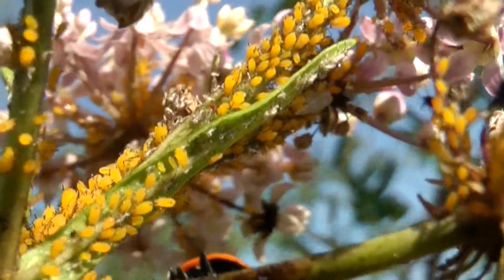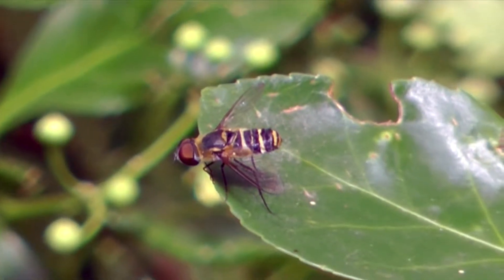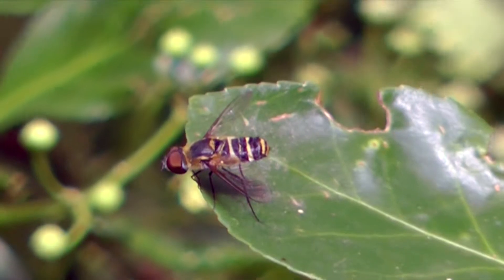But fortunately, lots of predators help keep their numbers in check, among them the furred and friendly little flower flies.